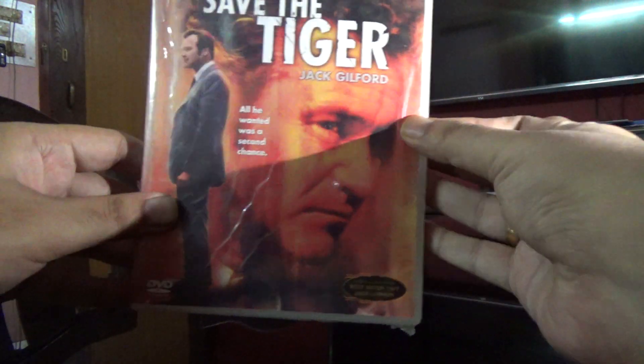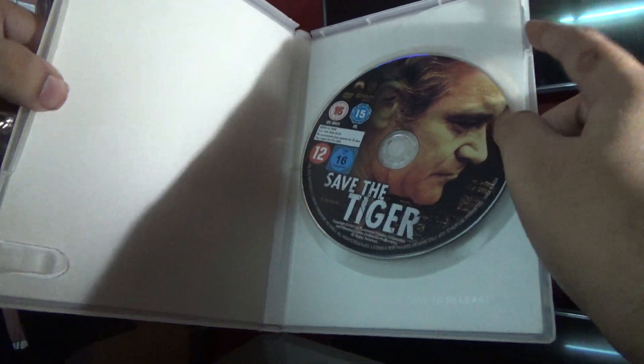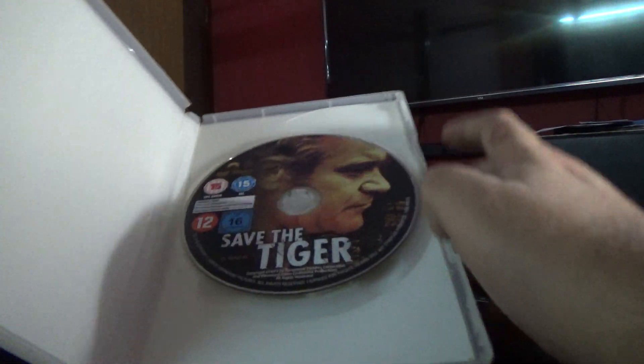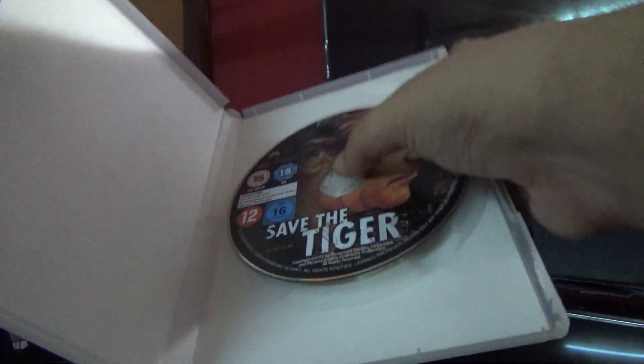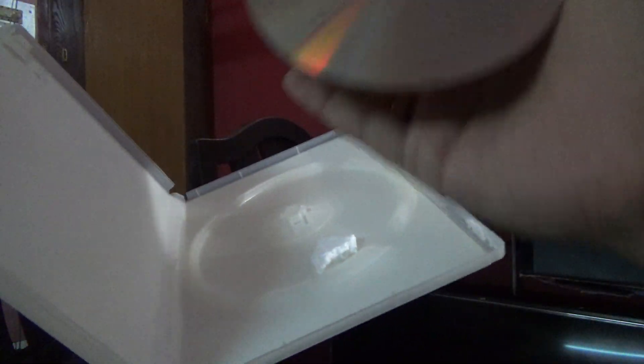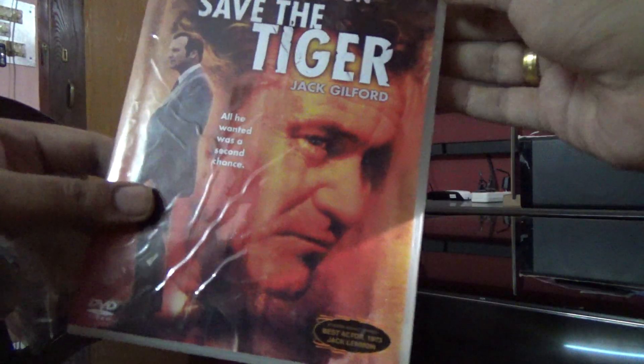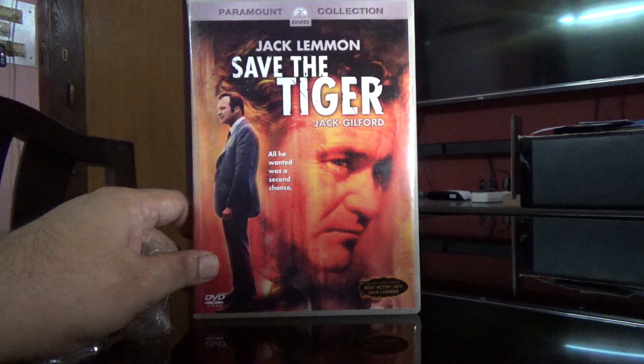Let me just open this up for you. There's a crack over here — this is broken. Let me check the disc; it's got some marks. I have to check if the disc is working.